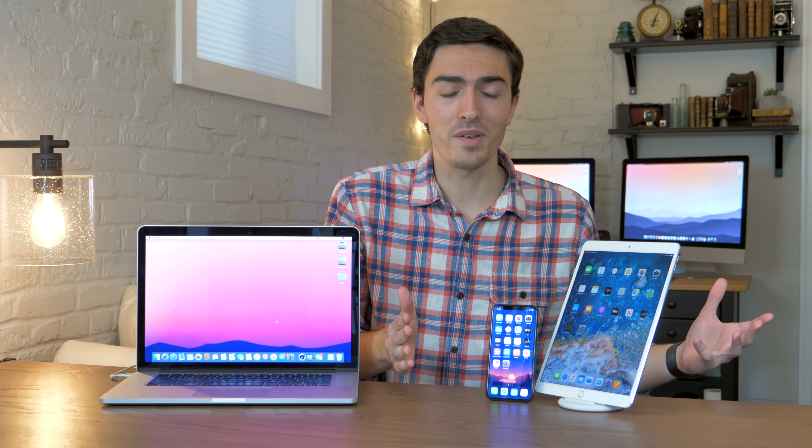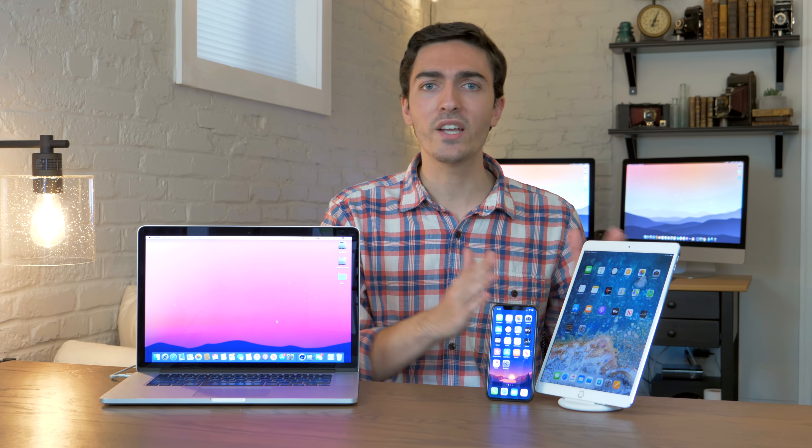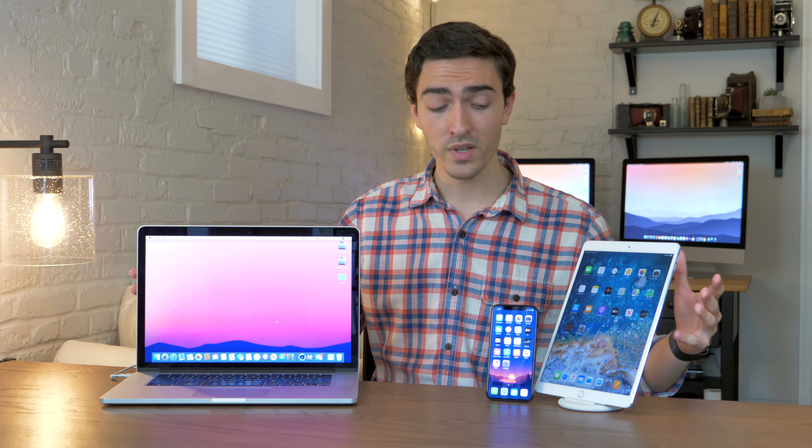I'm not trying to dump all over new Apple products or tell you that you shouldn't buy them. As with a lot of things in the tech world, there's not always a clear answer — but there is always a clear alternative. And buying used, specifically these used products, is a really compelling alternative.